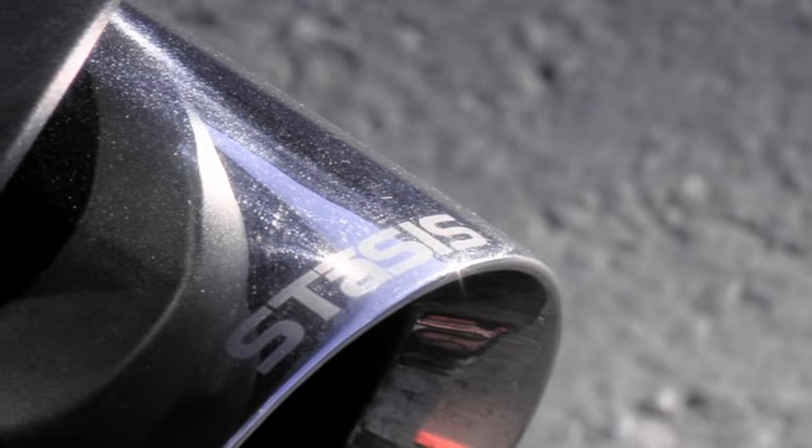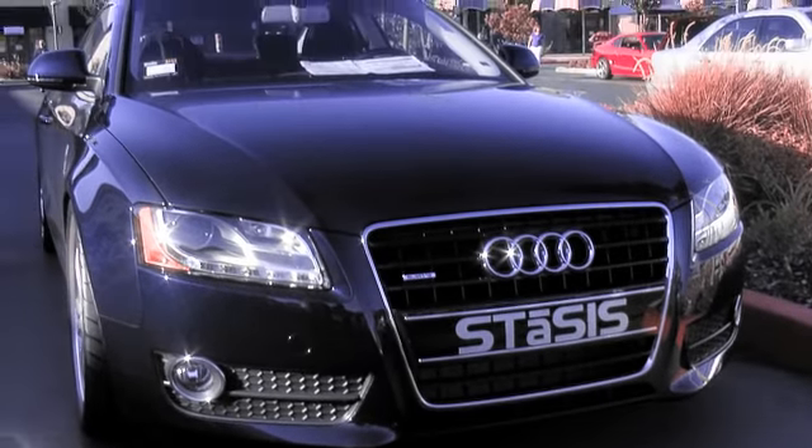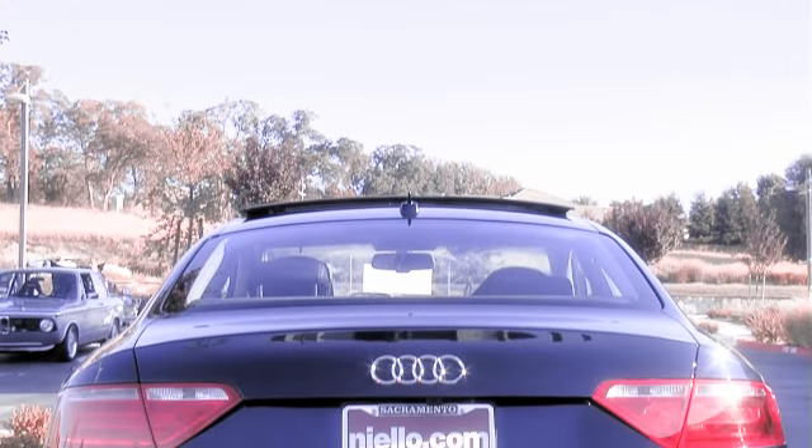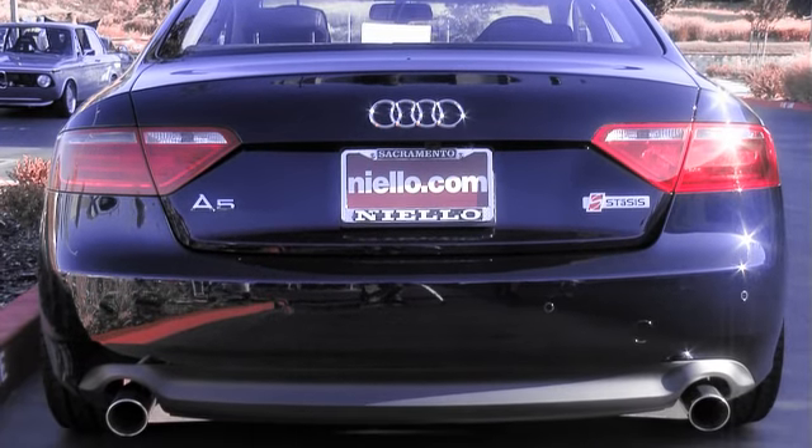We lowered the suspension and also put exhaust tips on it. Right now we are not doing engine modifications yet, but that will be coming — we'll be able to flash them. For now we are just doing the suspension, brakes, and exhaust to give it more performance.